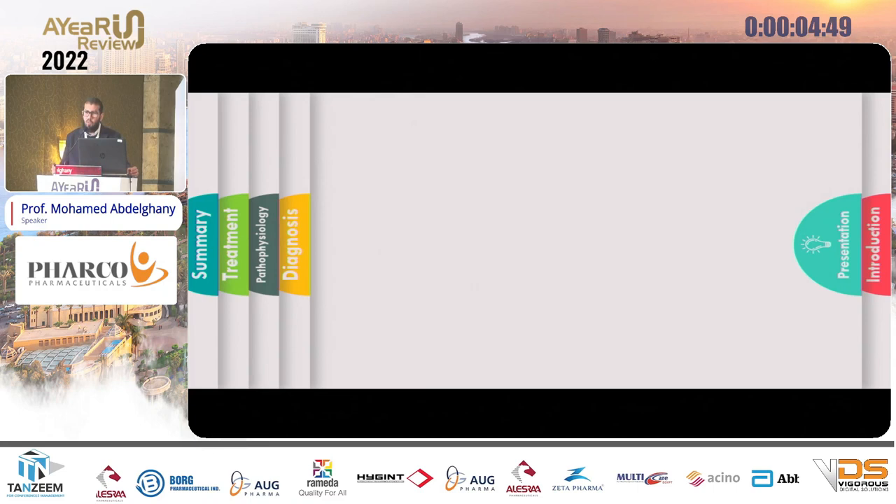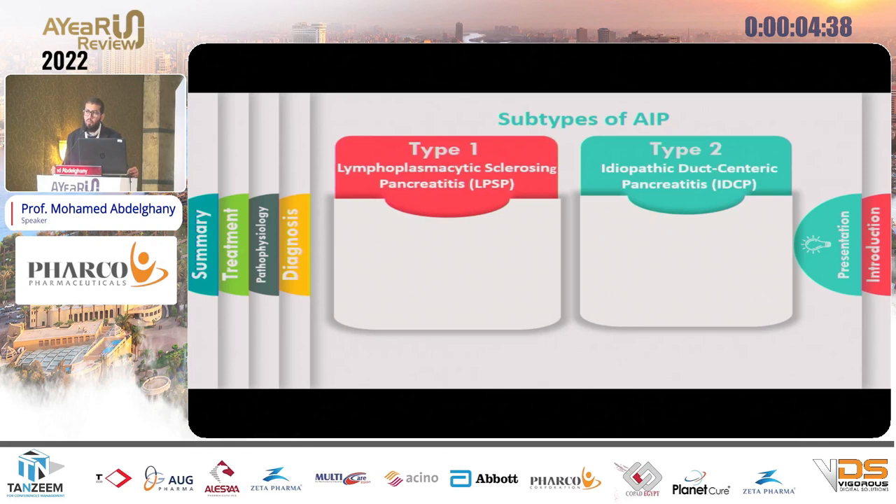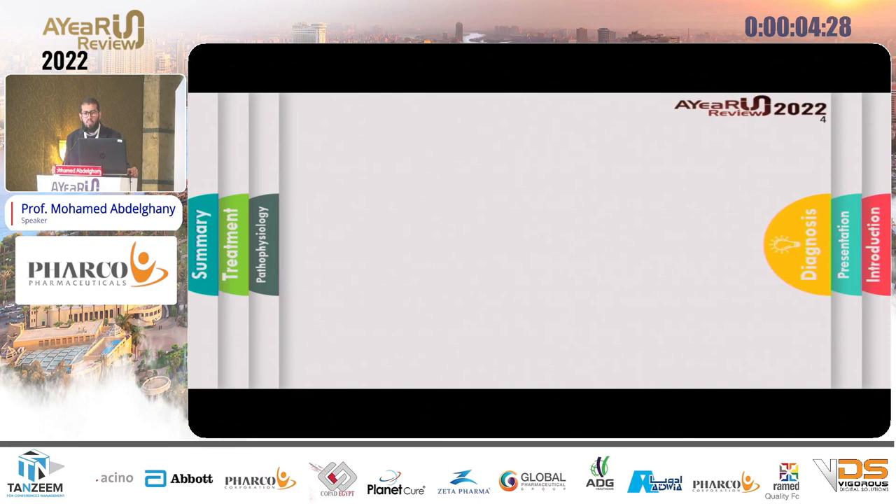These symptoms alone cannot differentiate autoimmune pancreatitis from chronic pancreatitis or even pancreatic cancer. You have to depend upon histology. Histology will differentiate two types: Type 1, called lymphoplasmacytic sclerosing pancreatitis, and Type 2, called duct-centric pancreatitis. They differ in their features, and I will tell you how to differentiate between them.